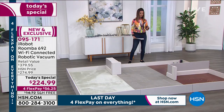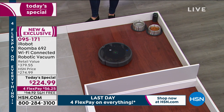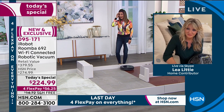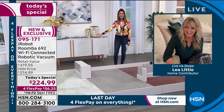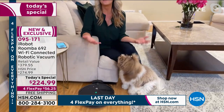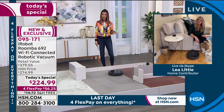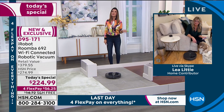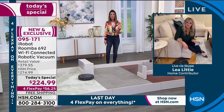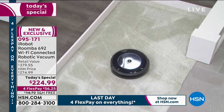With its low profile it goes under the couch, around dining room table legs and furniture. Think about how much time you've spent at home — your floors have never been dirtier. You're making every meal at home, always making a mess, and the dog keeps shedding. That's what makes this offer so great — it's finally within reach. It's the lowest price we've ever offered on an iRobot Roomba in the history of HSN.